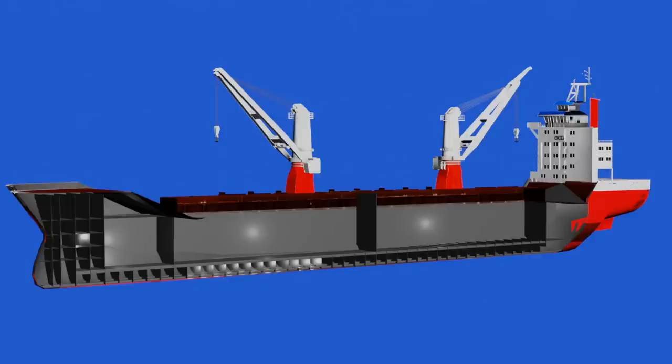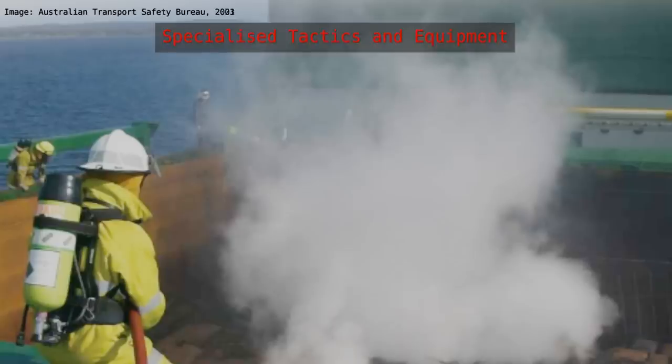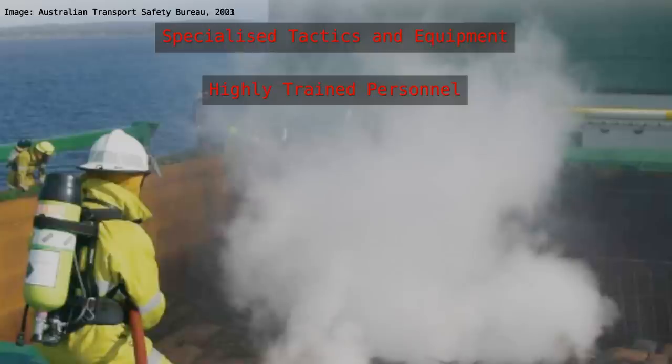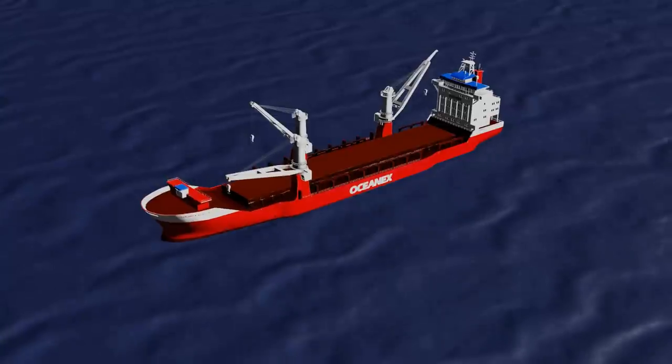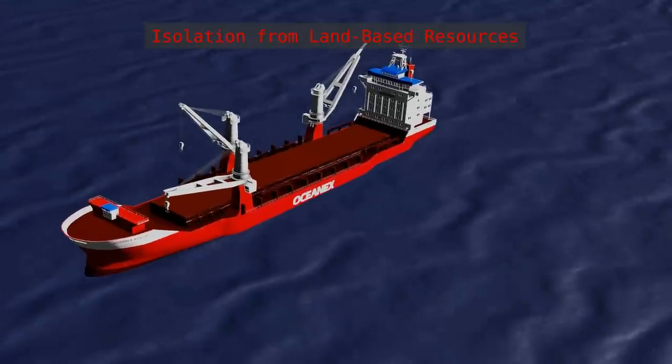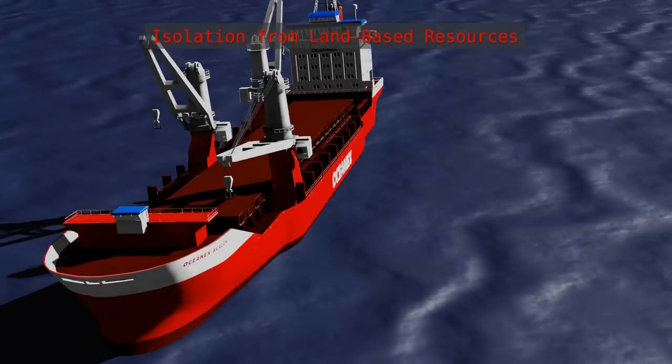As a result, shipboard firefighting requires specialized tactics and equipment, as well as highly trained personnel to effectively manage the situation. Another significant challenge is the ship's isolation from land-based resources.